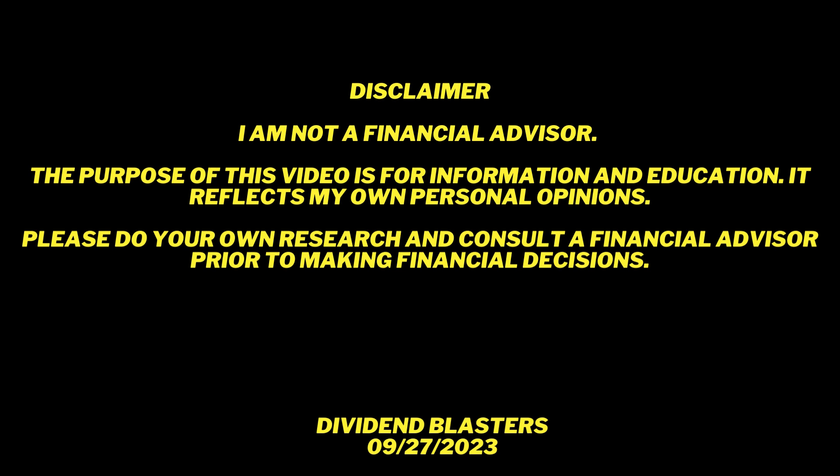First, a disclaimer. I am not your financial advisor. The purpose of this video is for information and education. It reflects my own personal opinions. Please do your own research and consult a financial advisor prior to making any major financial decisions.